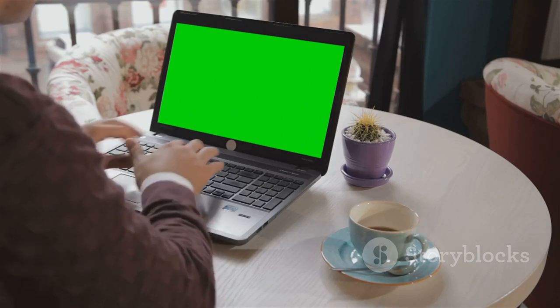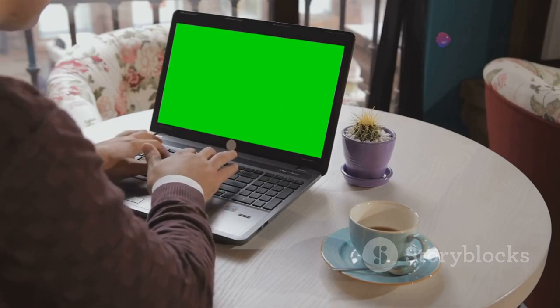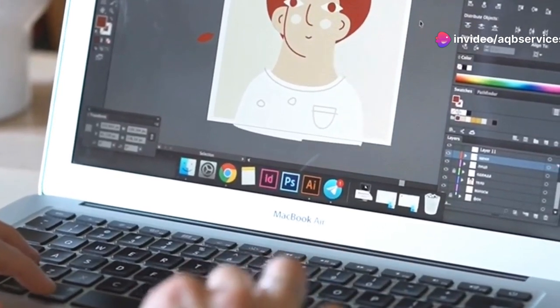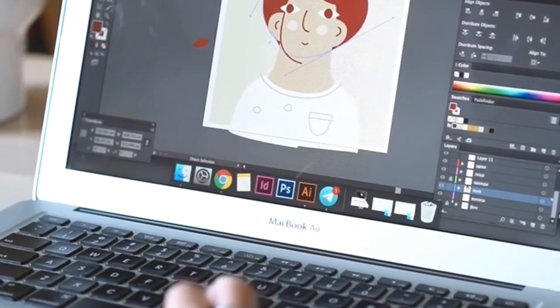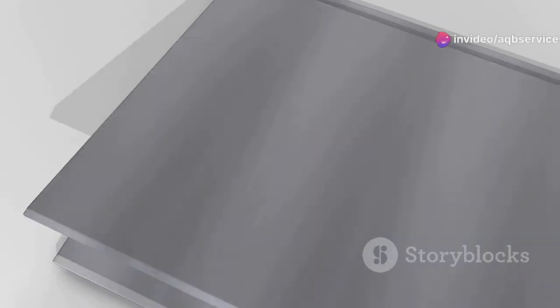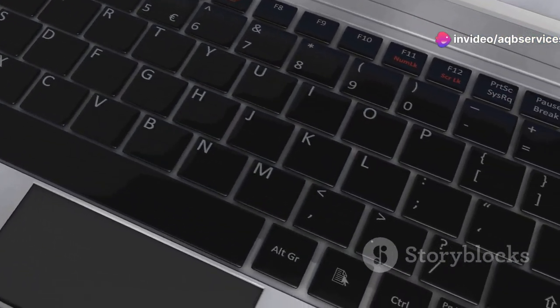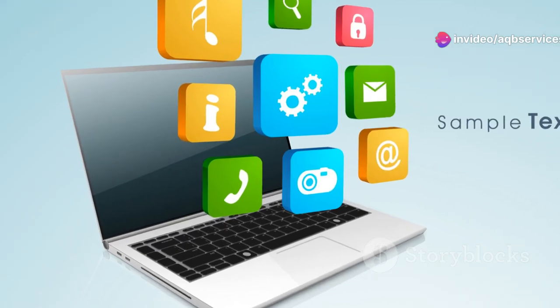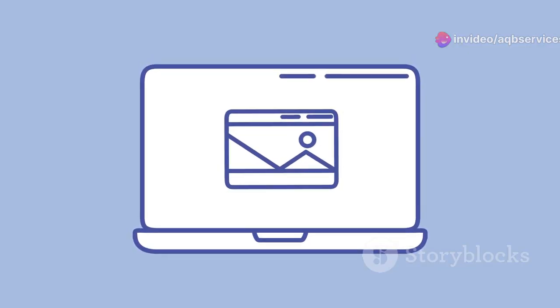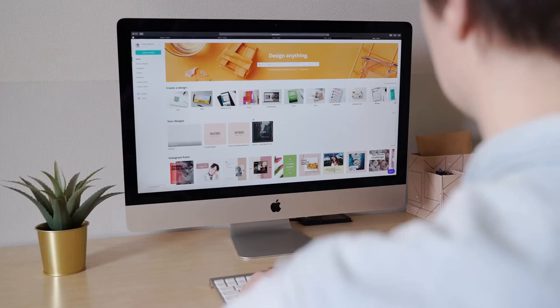Let's face it — glare can be a major annoyance, especially when you're trying to focus on your artwork. That's where the HP 15.6-inch laptop comes in. This laptop features an anti-glare display that minimizes reflections and distractions, allowing you to work comfortably in any lighting conditions whether you're indoors or outdoors. The display itself is quite impressive with its Full HD resolution and vibrant colors. And because it's an IPS panel, you get wide viewing angles ensuring colors remain accurate even when looking at the screen from the side.